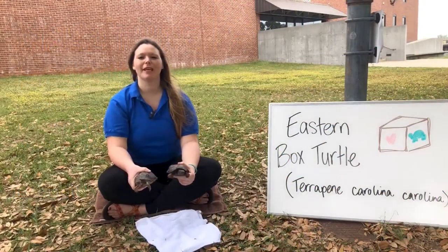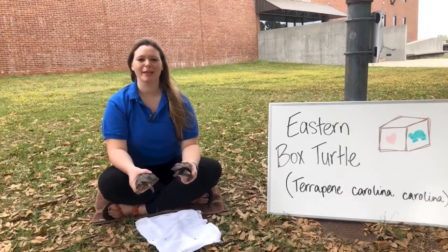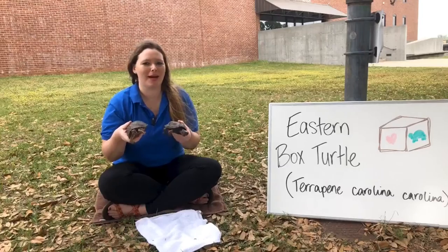Hello, my name is Rachel. I am the Education Program's assistant here at the Flint River Aquarium. And today we are going to learn all about box turtles.